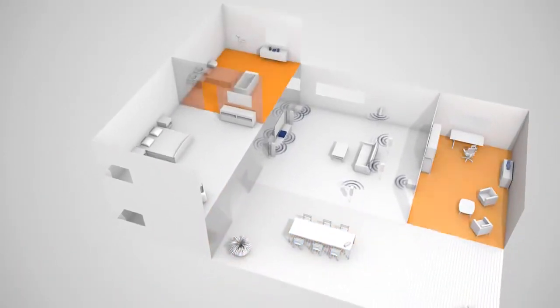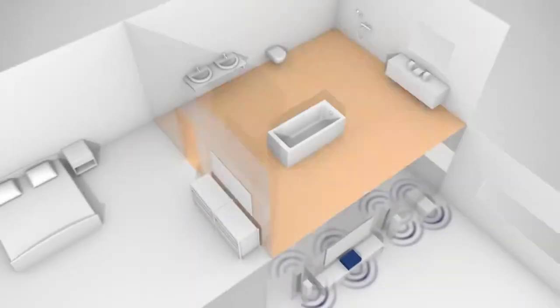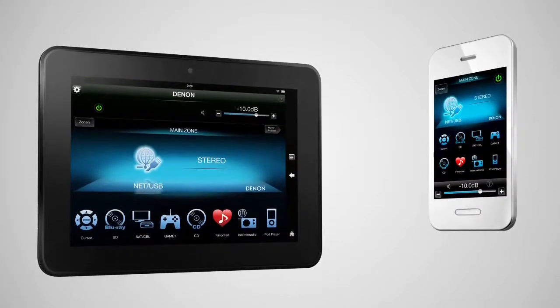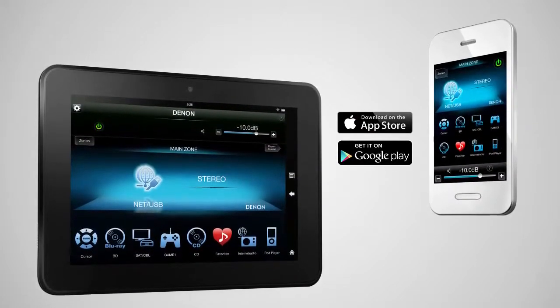For example, it can deliver a separate AV source to a second room in your home, and optionally even a third signal — all audio — to a third zone. You can control your AVR via the Denon remote app, which is available in both iOS and Android versions, and also for the Kindle Fire.